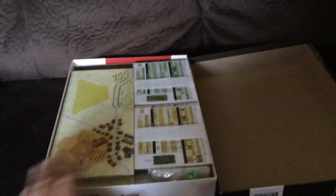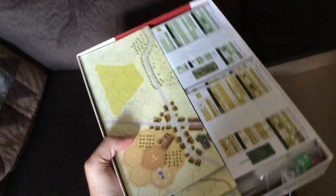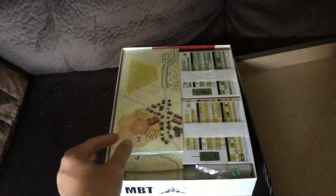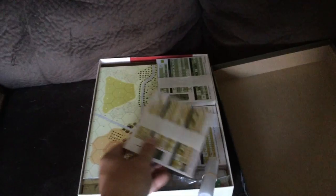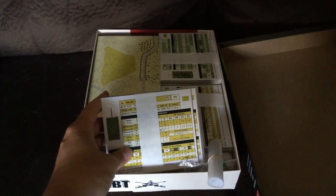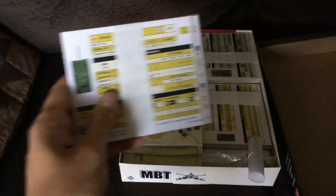I should mention that the game is very heavy — it's one of the heaviest game boxes from GMT that I can remember in recent times. There's a lot in here. This is actually my first look inside; I haven't cheated, so this is all fresh.